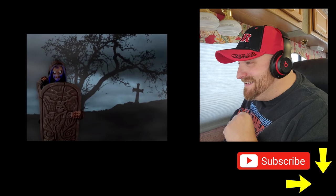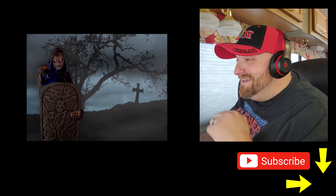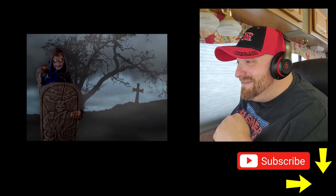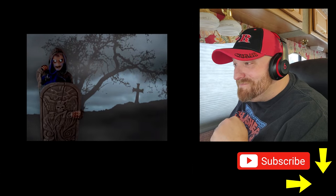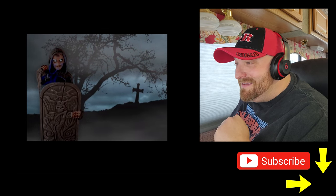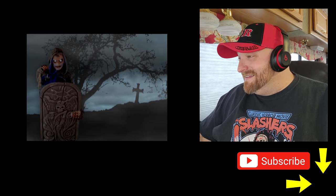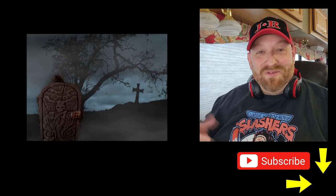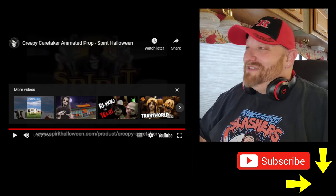Let's go back and take a look at the video. He slowly rises and says, 'Who goes there? You dare to enter this graveyard? Halt! This place — I have been waiting for someone like you to join us.' That was pretty cool. It was apparently only one phrase but it was really long. I really like that guy — the Creepy Caretaker.